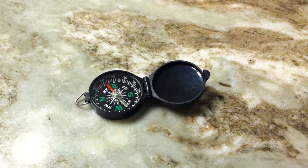A compass is a magnet that's allowed to move freely either on water or on pins. It will always line up with the Earth's magnetic field and point north and south.